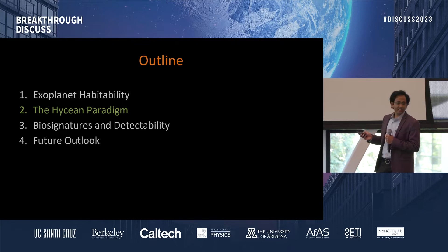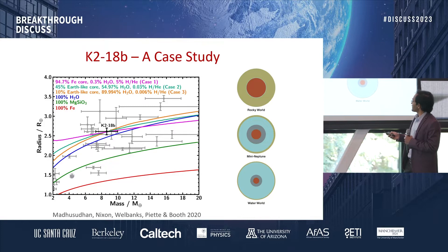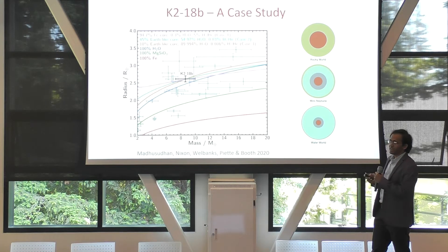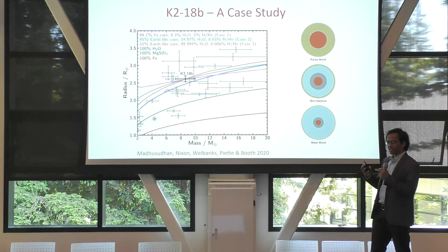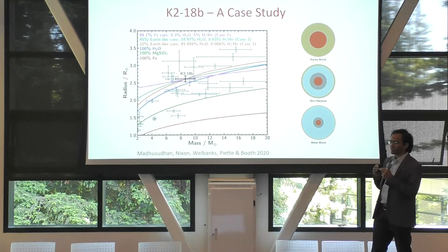Hycean is not a Greek word, in case you're wondering. Hycean stands for hydrogen-rich atmospheres on ocean worlds — an ocean-covered world with a hydrogen-rich atmosphere. This class is motivated by the planet K2-18b, which has a radius of about two and a half times Earth's radius and a mass of about nine Earth masses. What we found in this study is that the mass and radius — just the density of this planet — means that you need a thick layer of a volatile species. If you have just a mass and radius measurement, you'll find a wide range of solutions with different combinations of iron, silicate, and water, and what we found is that the density allows for the possibility of a water world scenario with a hydrogen-rich atmosphere.